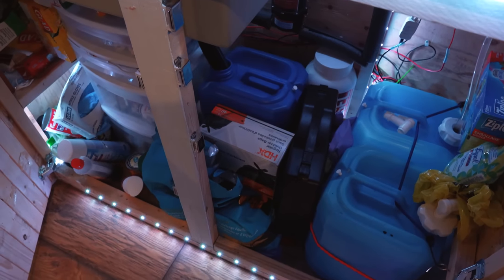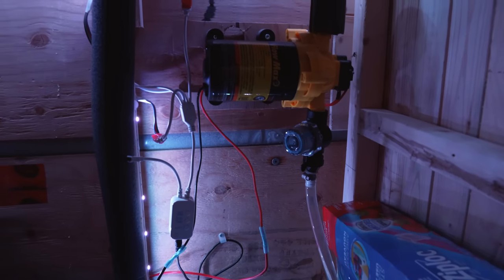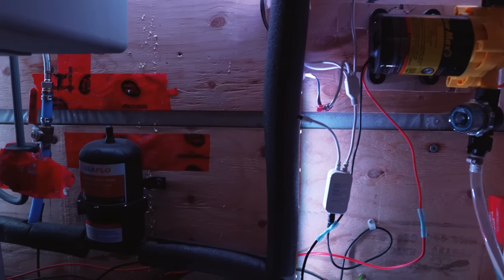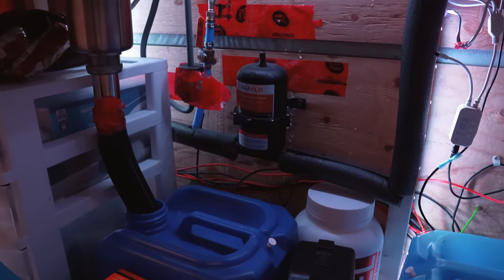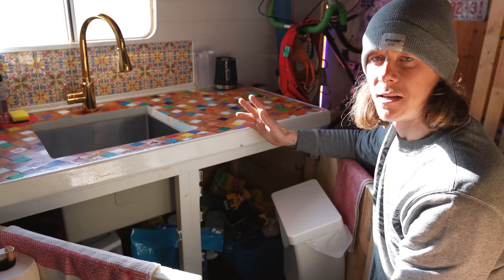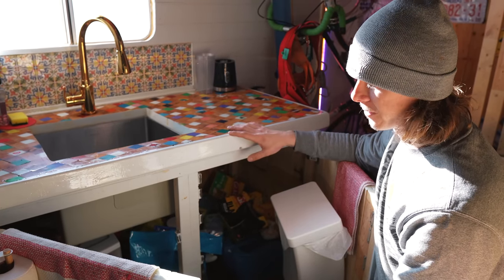We have a really simple water system: two five-gallon jugs with fresh water and one five-gallon jug for the gray tank — all kept inside. Since we're camping and living in a van in wintertime, we don't want any water storage underneath the box where it could freeze. Everything stays warm in here, nothing freezes up, and it's very simple.